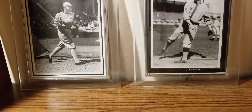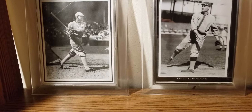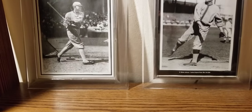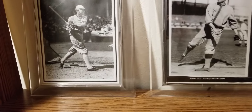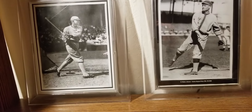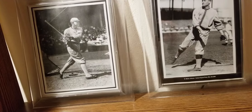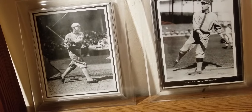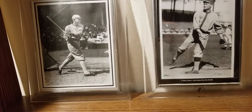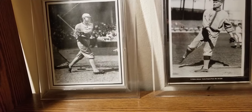Good evening YouTube, Derek here, Hardball Crazy, coming back at you with a one-card mail day. This is for a vintage card from a Tiger collection Hall of Famer. Sorry about the camera moving a little bit — my tripod just broke so I'm kind of doing this by hand, so the camera's gonna be a little wiggly. Apologize for that, but adjusting on the fly here.